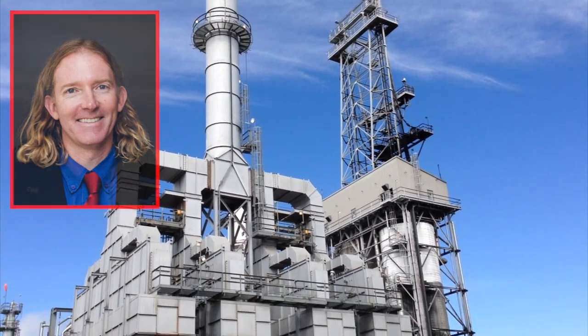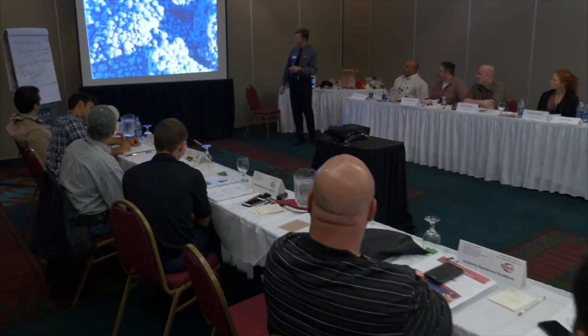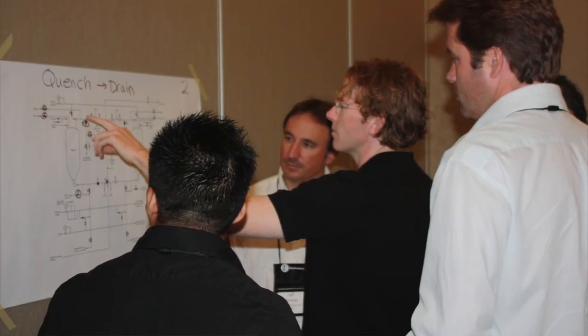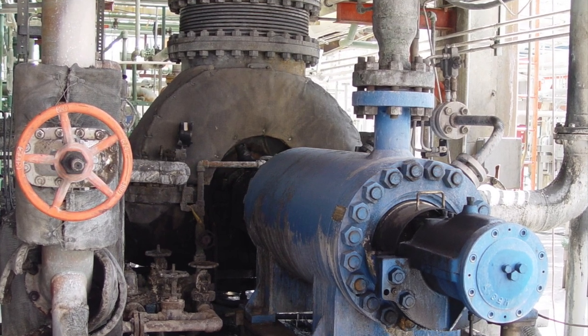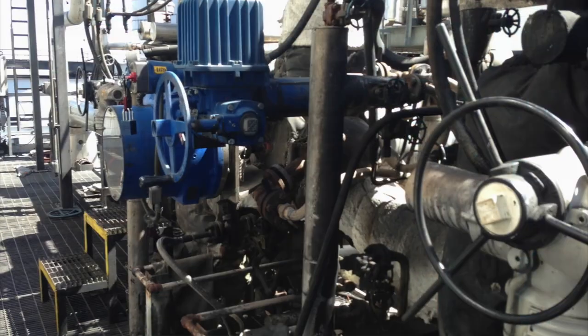Hi, my name is Evan Hyde and I am the instructor of the delayed coking troubleshooting process and design course at coking.com and the refcom seminars. A little bit of instruction about the course: as the name implies, we talk about coking specific equipment. For example, we talk about the reliability and design of the jet pump — not pumps in general — we talk about decoking equipment, steam purge valves,